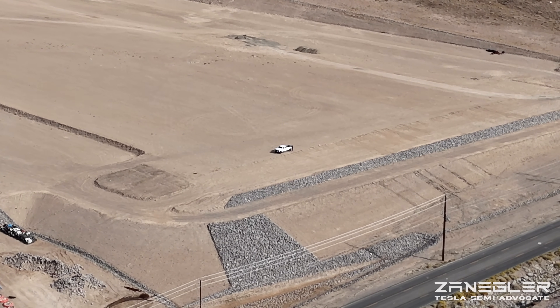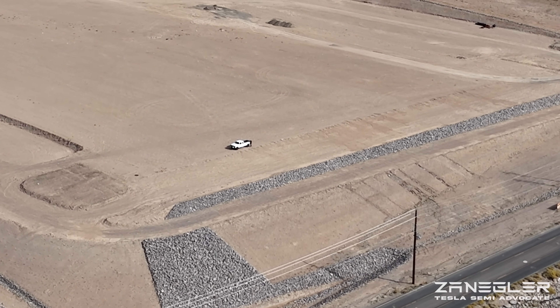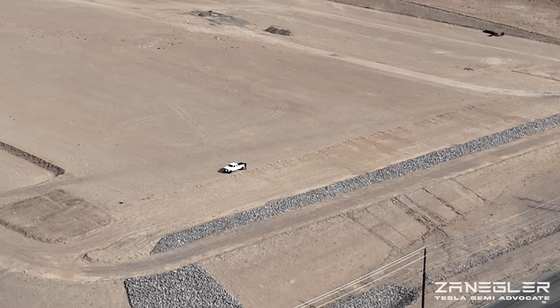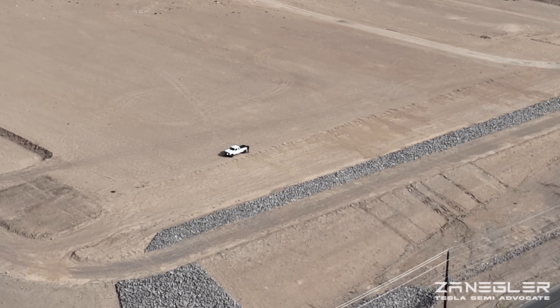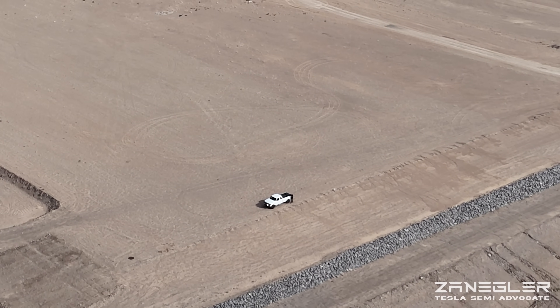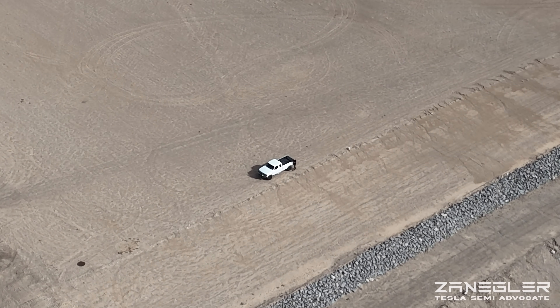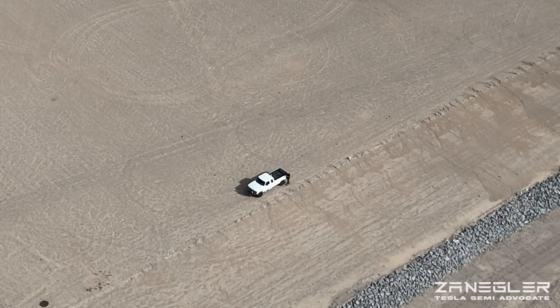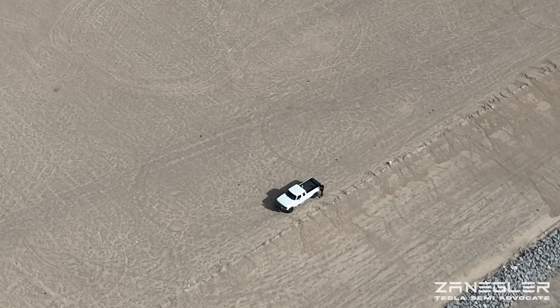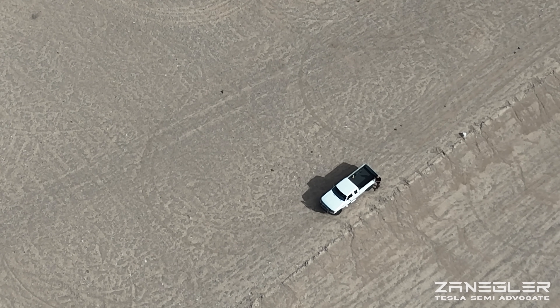They are similar to most of the industrial buildings in the area, and it remains to be seen if that will be leased by Tesla. And then once they get done with that one, I imagine they'll start here, and I'll have to find a new drone takeoff location. Thank you very much for joining, and see you next time.